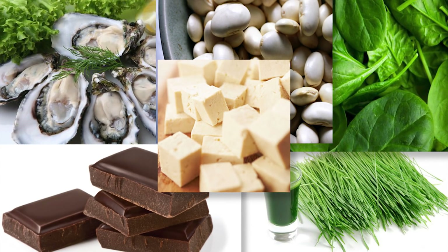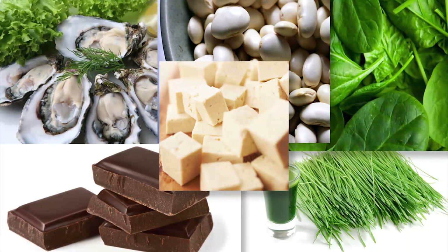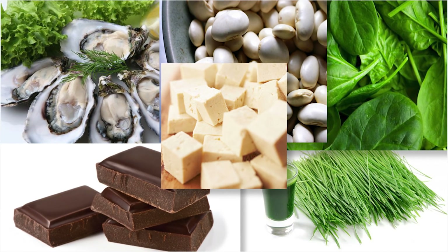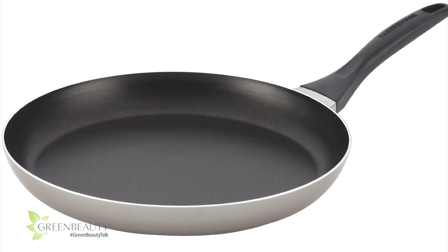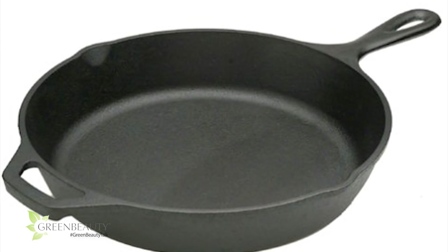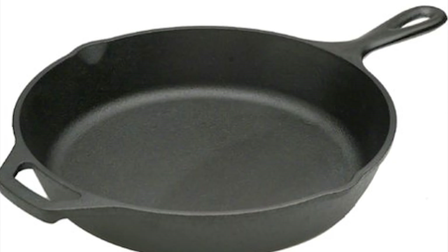Also, daily wheatgrass shots and/or daily green juicing are amazing at improving the overall condition of your entire body. It builds your blood with everything it needs to feed your hair, skin, and organs. Lastly, try swapping out your regular frying pan with a good quality iron skillet. Believe it or not, cooking your meals in an iron skillet adds a significant amount of iron to your food.